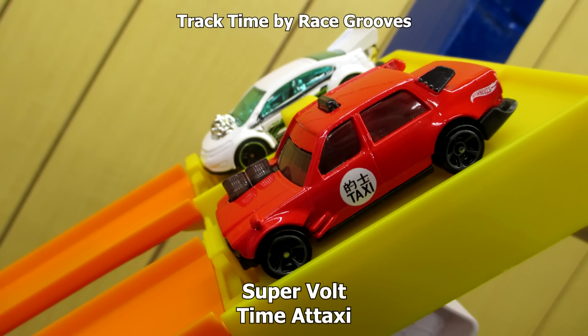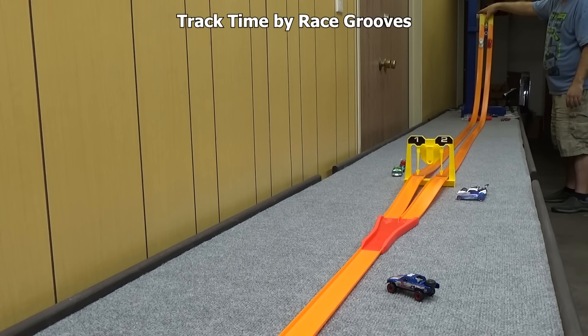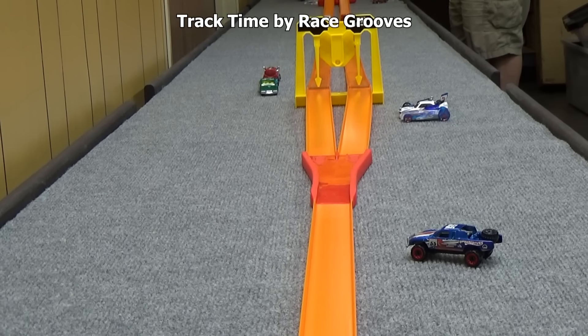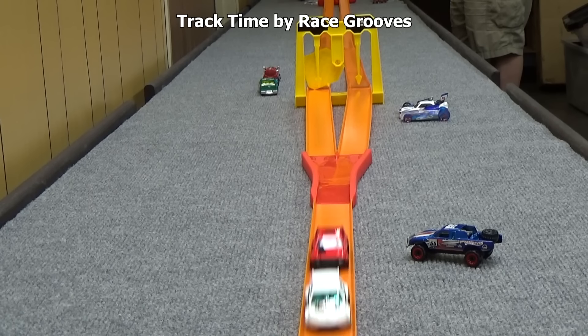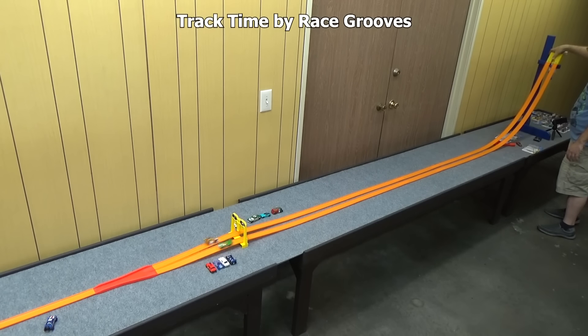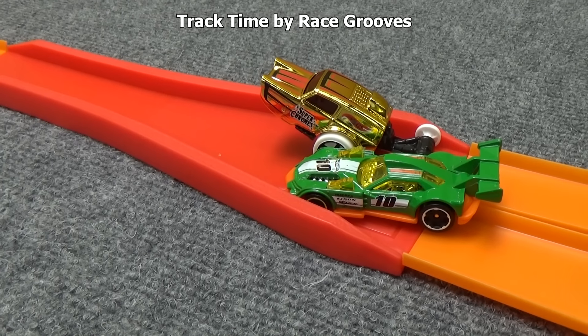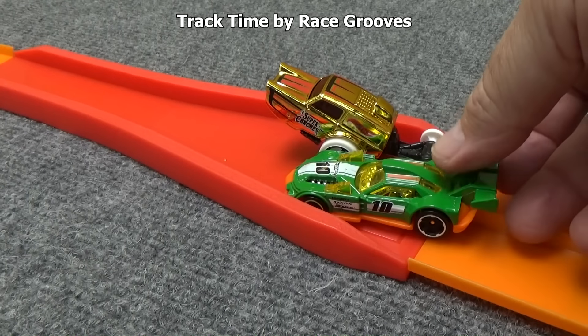Super Volt is in the far lane and you probably recognize Time-a-Taxi — it was in the video game Need for Speed. HW Papa Wheelie has a little advantage, but is that going to hurt him at the finish line flag? HW Papa Wheelie does win, though it kind of looks like GT Hunter would have lost anyway. You can see Papa Wheelie's wheels are out in front of GT Hunter's.